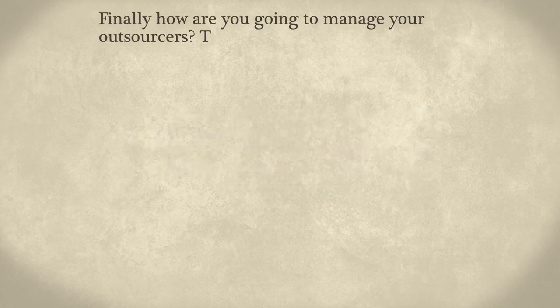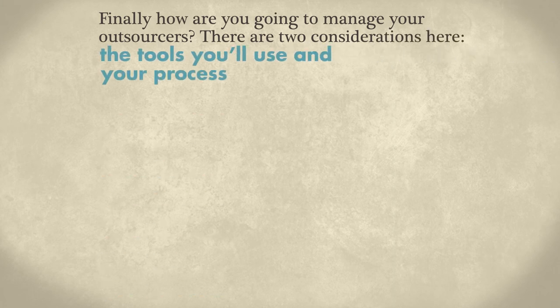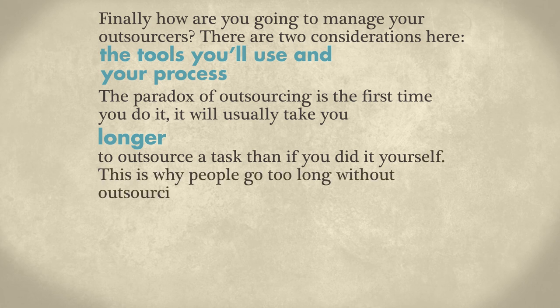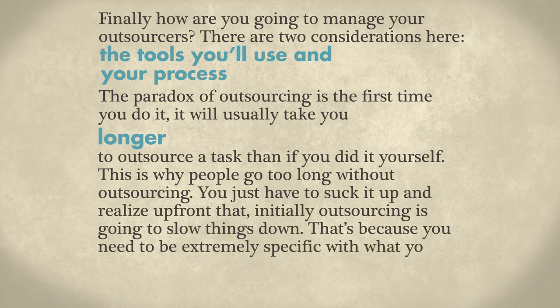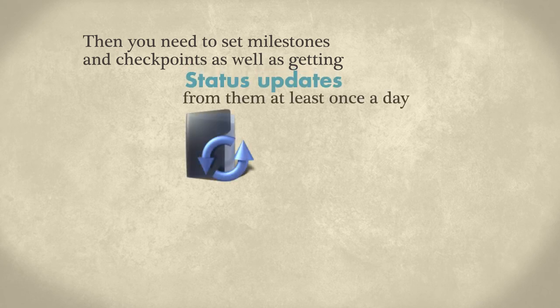Finally, how are you going to manage your outsourcers? There are two considerations: the tools you'll use and your process. The paradox of outsourcing is the first time you do it, it will usually take you longer to outsource a task than if you did it yourself. You just have to suck it up and realize that initially outsourcing is going to slow things down. You need to be extremely specific with what you want and how you want it delivered, then set milestones and checkpoints and get status updates from them at least once a day, ideally twice a day.